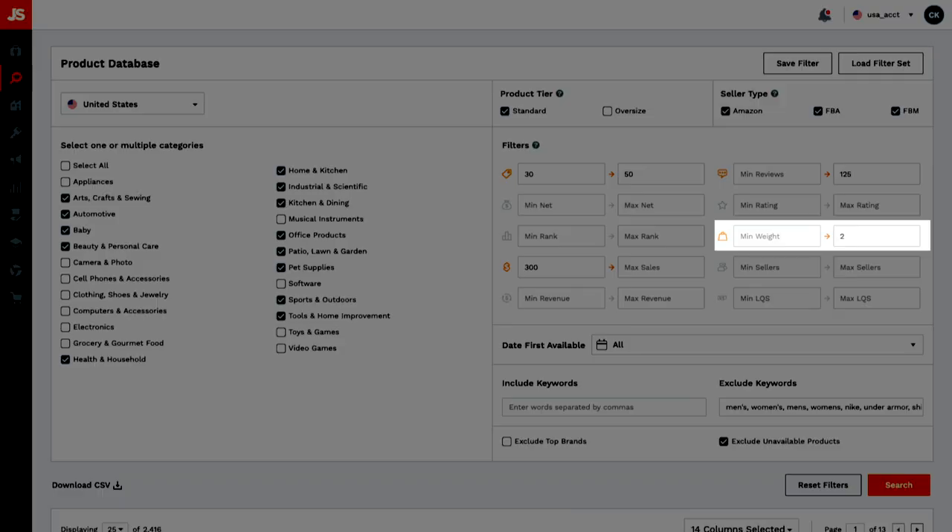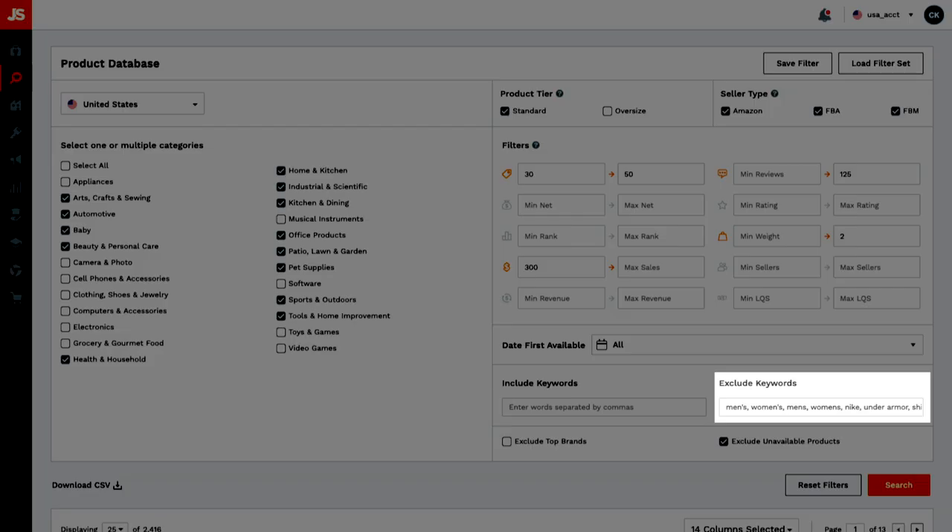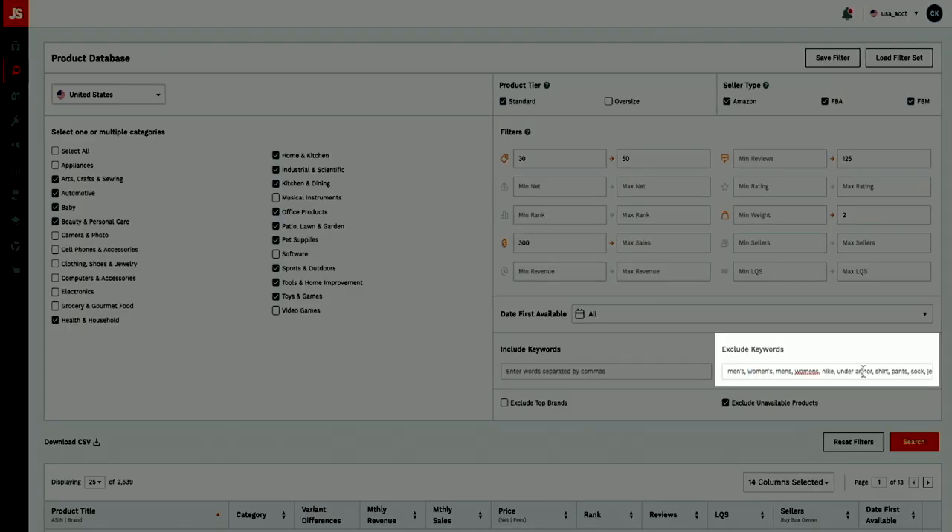Set the maximum weight to two pounds so the product isn't considered oversized — otherwise the fees will be much higher. You'll also notice I'm using the excluded keywords field to filter out products I don't want to sell, like clothing, major brands, food and supplements — for example: men's, women's, Nike, Under Armour, shirts, pants, creams, NBA, etc. I'll post a list of these keywords in the description if you want to use them as well.